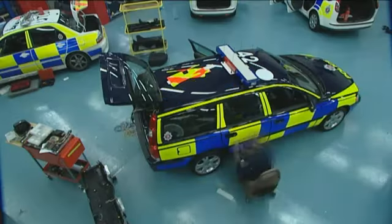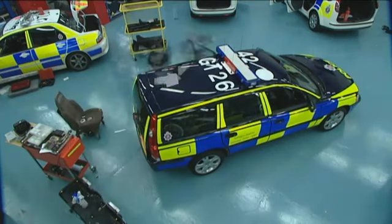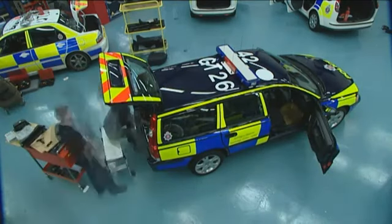The blue lights obviously go onto the roof, the Battenberg is fitted as well, and the sirens have to go on. The vehicle then has to be tested to make sure everything's working properly and it's safe, and also the data recorder has to be calibrated so that all the information going into it is accurate.